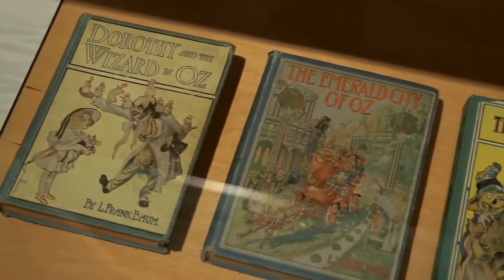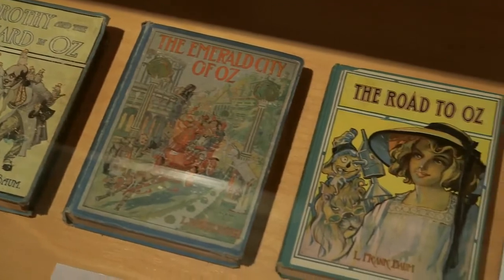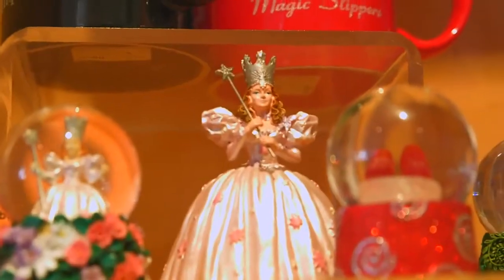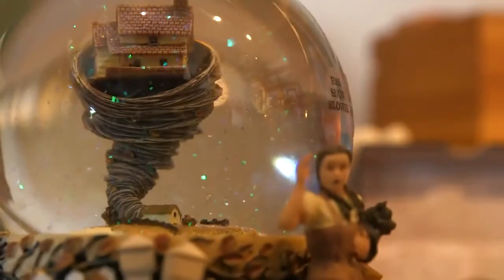Here at the museum, we have three first editions of the books that he wrote while he was staying here in Coronado. In the early 1900s, he stayed at the Hotel Del, and eventually decided to rent a home over in Star Park, and it's still there today, known as the Wizard of Oz House. So let's follow the yellow brick road to discover the whimsical charms of L. Frank Baum and his influences around Coronado.